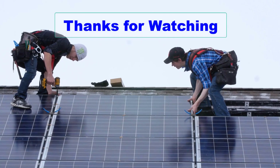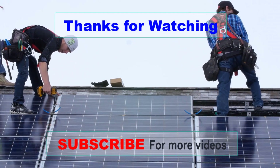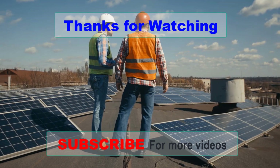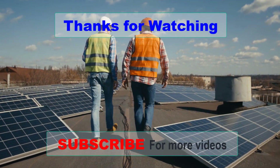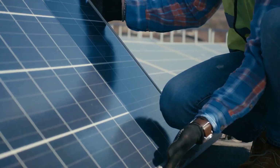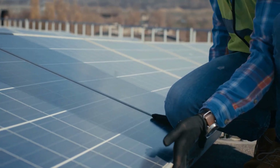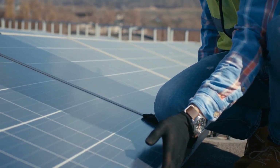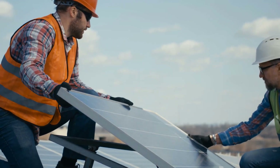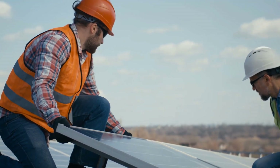Thank you for watching our video on the best solar panels available today. We hope that you found this information helpful and informative. Investing in solar panels is not only beneficial for the environment, but it can also save you money in the long run. If you have any questions or comments, please leave them below and we'll be happy to respond. Don't forget to like and subscribe to our channel for more videos on sustainable energy and eco-friendly solutions.